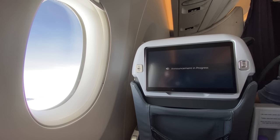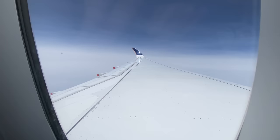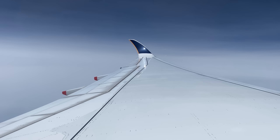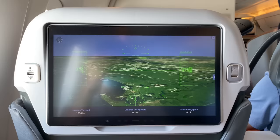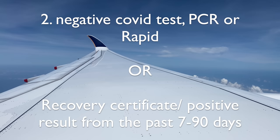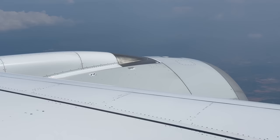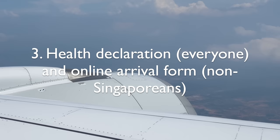All passengers entering Singapore, including Singapore citizens and residents, must complete the electronic Singapore Arrival Card with health declaration before proceeding to arrival immigration. For the entry requirements for Singapore now, it's much easier than November last year. VTL no longer exists. You only need to be vaccinated and show a negative test result at check-in. I got COVID two weeks ago, so I was exempted from the COVID test — I just needed to show my positive test result from the past 7 to 90 days. You'll also need to complete an arrival form online before your flight. Now we're starting our descent into Singapore Changi.